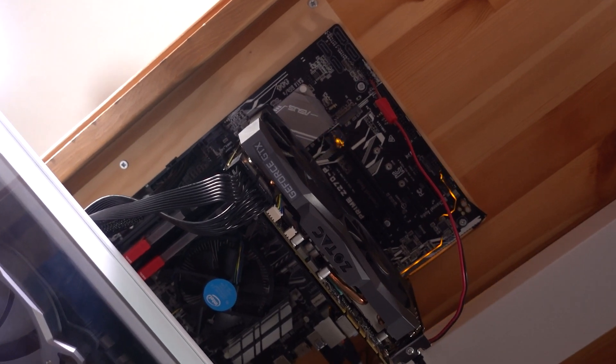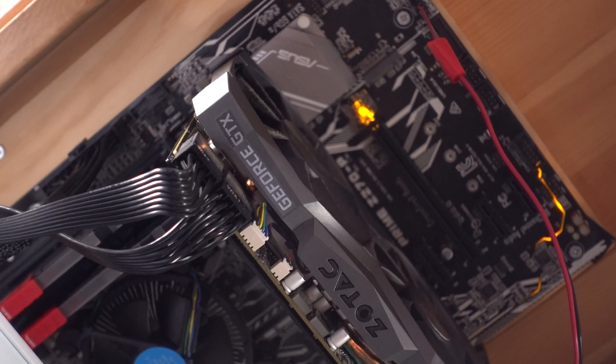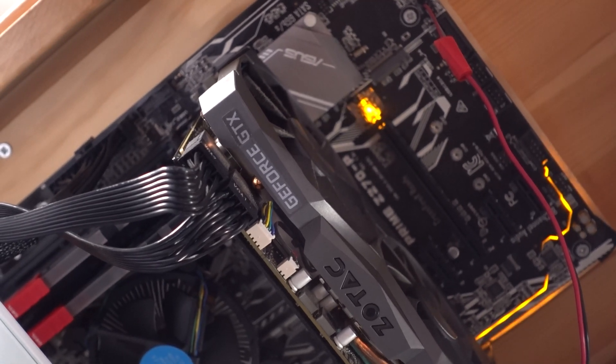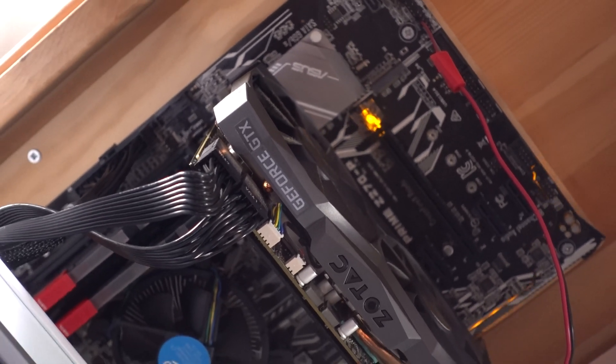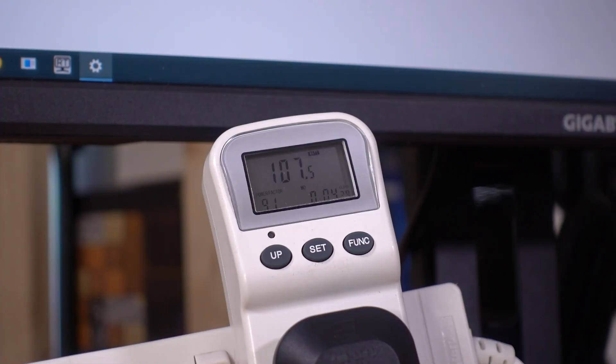Next, the gaming PC itself. I'm going to use the one that's strapped to the bottom of this desk here, which is somewhat modest by today's standards. It's an i7 7700 non-K and a GTX 1080 Ti. Just while idling, this is using right around 100 watts.